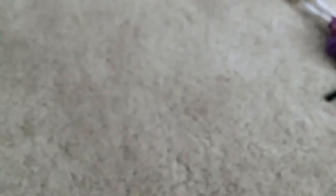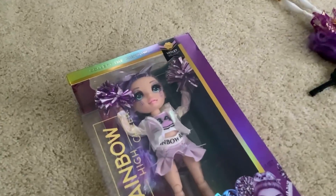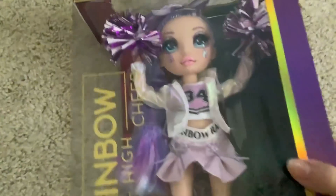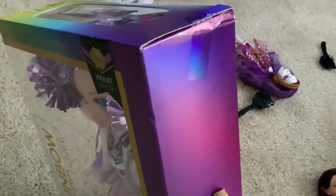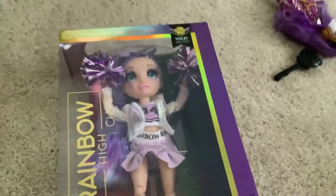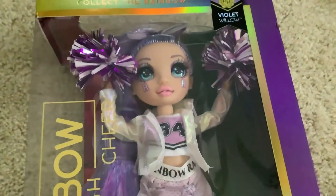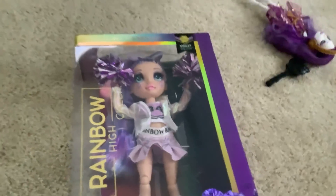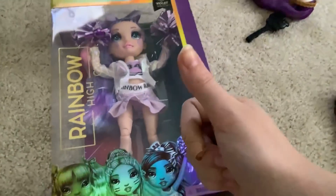I'm sure you guys are wondering where the Rainbow High part of this video is — there you go! I held this doll on my lap so I could do that kind of reveal. Her box wasn't this dented when we were in the store — my whole family just kept dropping her everywhere and she got dented up as a result. But I finally got a good Violet. The last one I found at the store had like three million stains on her face, and this one has none. So you can expect a review on her soon.